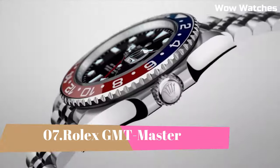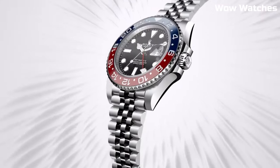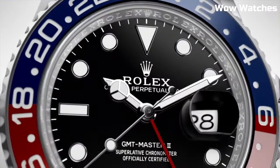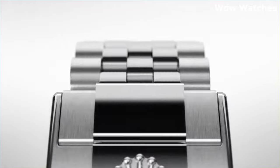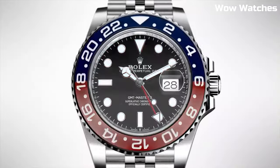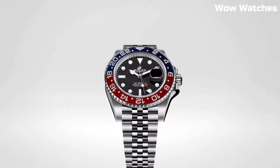Number 7: Rolex GMT-Master. It has been manufactured in some form or another since the 1950s. The GMT-Master II was originally designed for pilots, but it is today the preferred timepiece of elegant globetrotters and general horology fans from all walks of life.